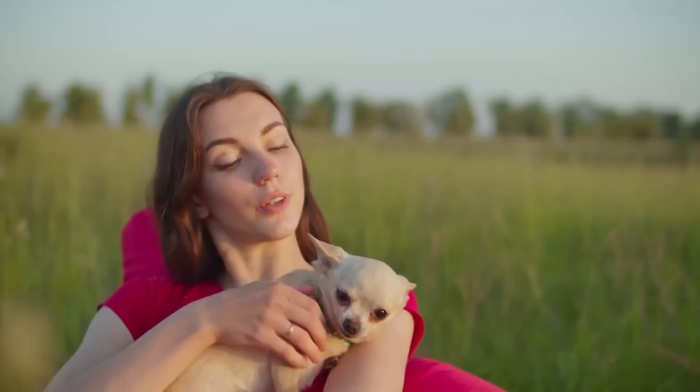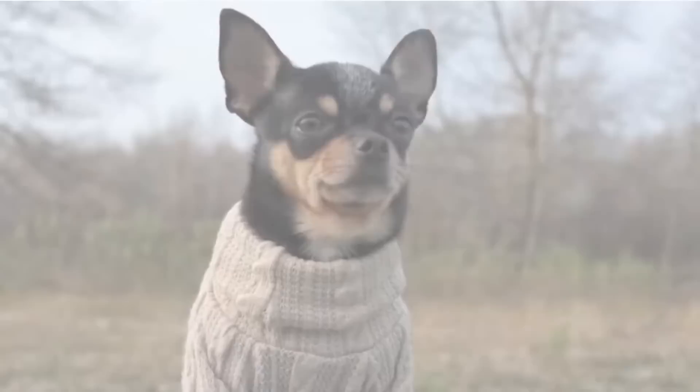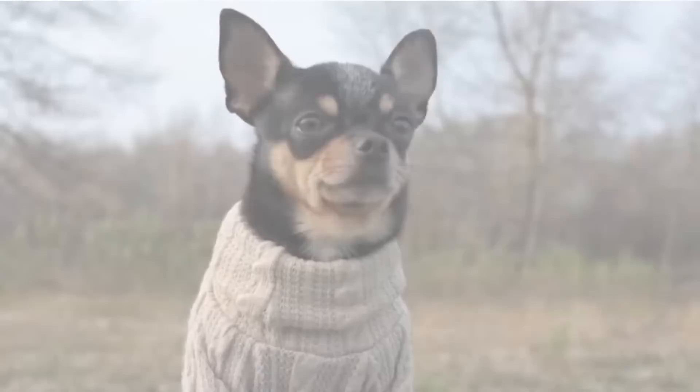If you live in a tropical climate or during the hot sticky summer months, make sure your short-haired Chihuahua has plenty of shade and water. Conversely, due to their short coats, they are prone to getting cold rather quickly, so if you live in a colder climate, your short-haired Chihuahua will need a sweater when outdoors for an extended period.